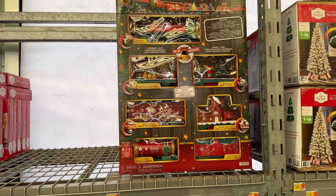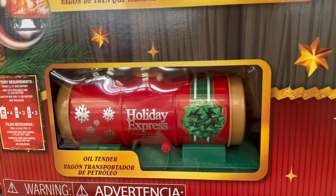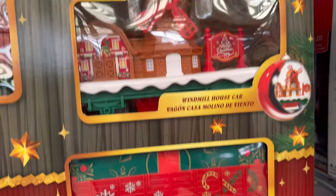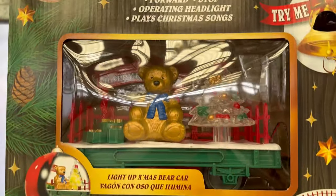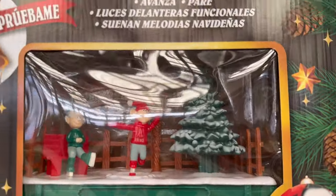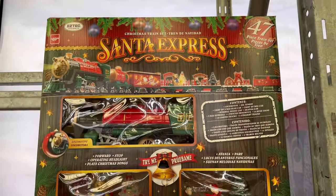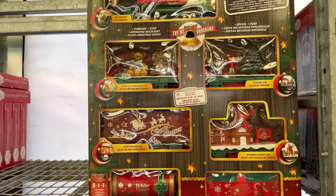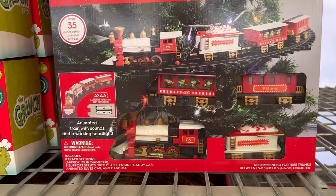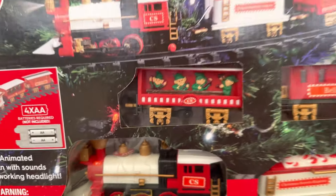They're putting up the trees out here, so I'm going to come back in a few days to record the trees for you guys. But I want to show you this big train right here — it says it's Santa's Express. Has a lot of pieces to it. The locomotive says Santa's Express. How much is this? $69.96. Not bad — it's a really big one. They also have a little elf train — $34.98.